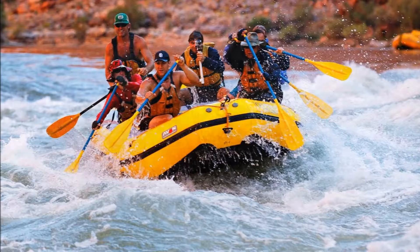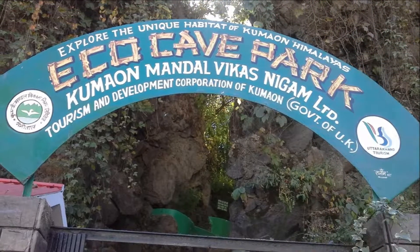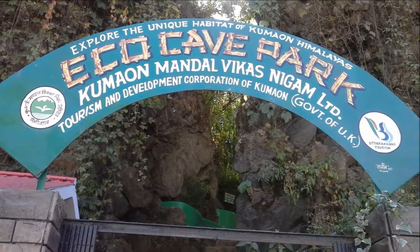If you are with children, then do visit the Eco Cave Gardens, which is a recently developed site that has many interconnected animal caves and hanging gardens.